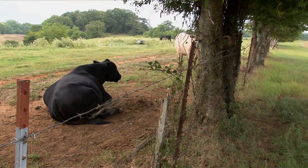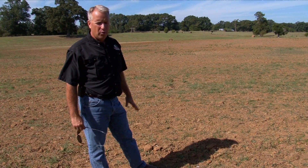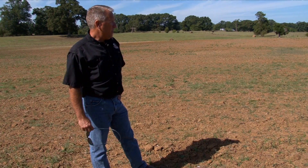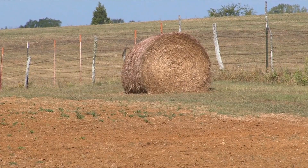This field right here we planted in wheat — we'll graze cattle on it this fall. In the background is brown top millet that we planted specifically for the doves, but we also baled it and got hay bales that will actually feed the cattle this year.